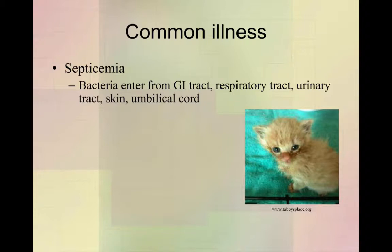The GI tract is a common spot. The respiratory tract is probably another real common spot. The urinary tract, the skin, or the umbilical cord are also entry points. That's why we want umbilical cords to fall off at three days and be gone — we don't want any big wounds in the skin where bacteria can enter. Our puppy had septicemia from his tail dock site; it was a boxer and that's likely where it came from.